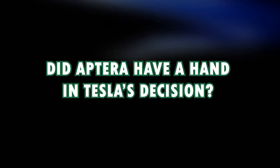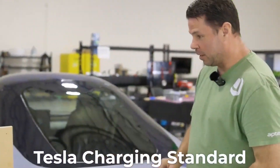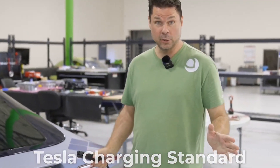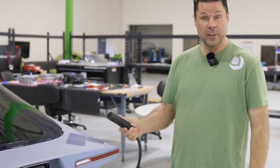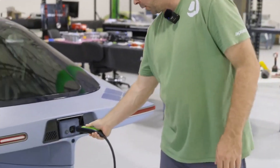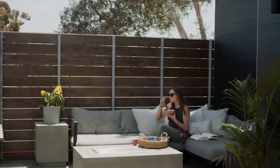Did Aptera have a hand in this? It was reported that Aptera might have had a hand in Tesla deciding to open its charge connector to the industry. A few months prior to Tesla opening its charging standard, Aptera launched a petition for Tesla's charge connector to become the new standard for electric vehicles in North America. It gathered almost 40,000 signatures before Tesla got on board, and EVgo has added Tesla connectors to some of its charging stations in the United States.